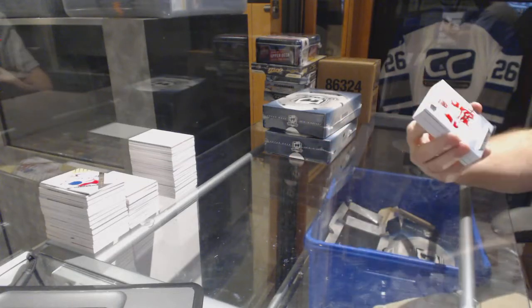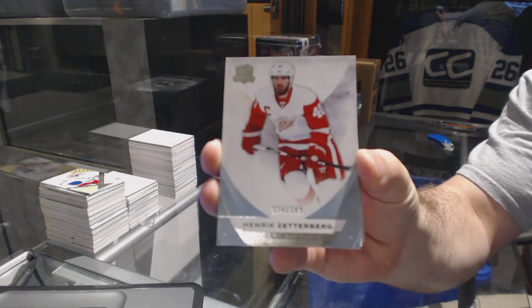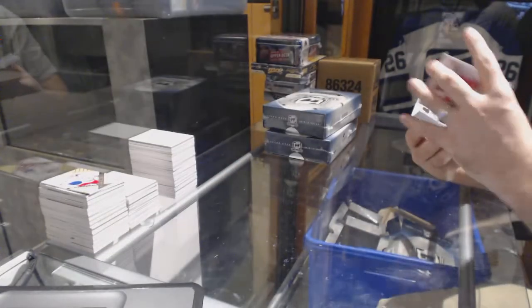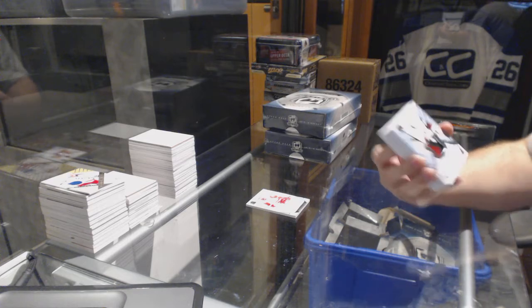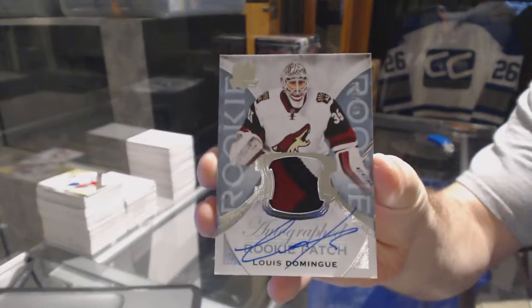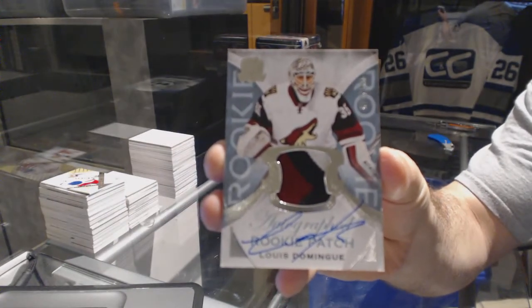We start off for the Red Wings the 249 Henrik Zetterberg. We've got number 249, three color rookie patch auto for the Arizona Coyotes - Louie Deming.